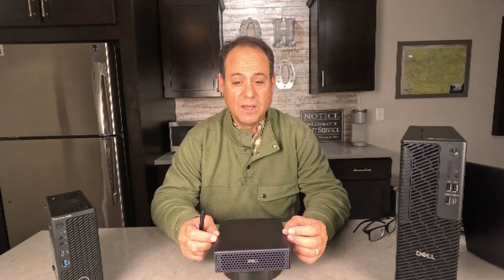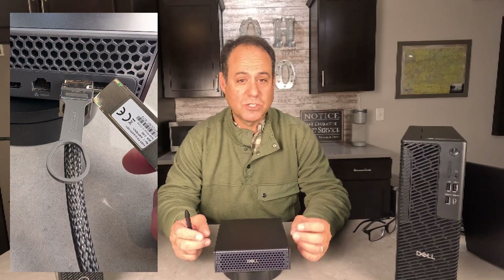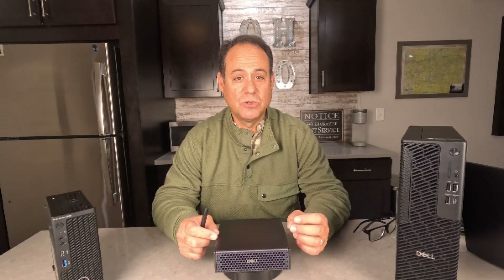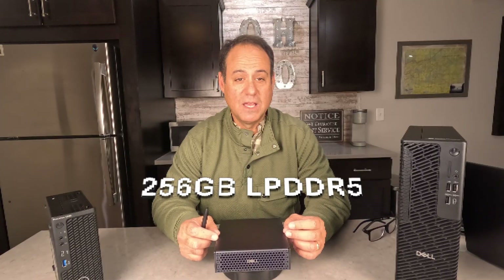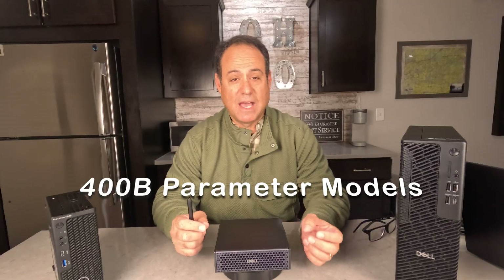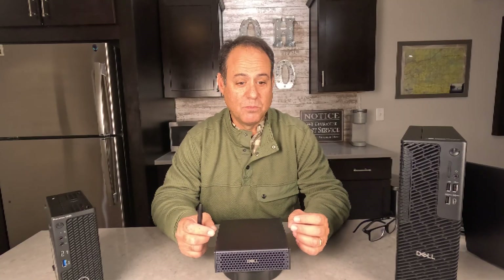This is scalable. You have a ConnectX-7 or CX7 connection port on here, which I'll show you when I go through the ports. It allows you to connect two of these devices together, and when you do that, you get 256 gigs of memory and you can go up to 400 billion parameters. That is Llama 4 Maverick level of compute.